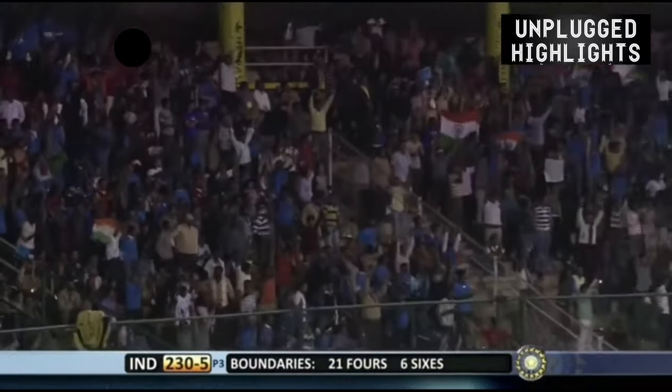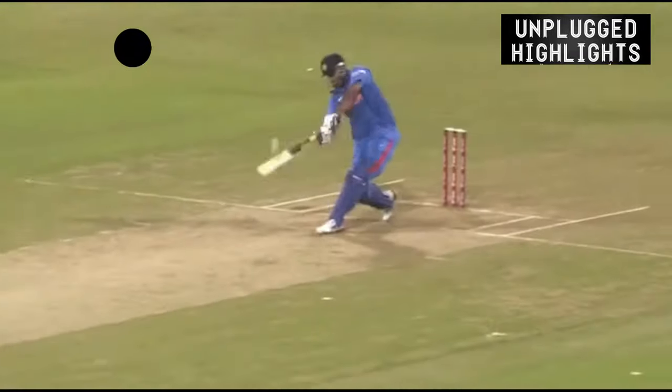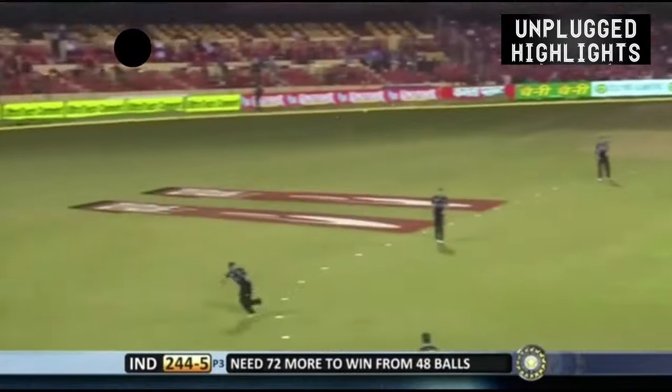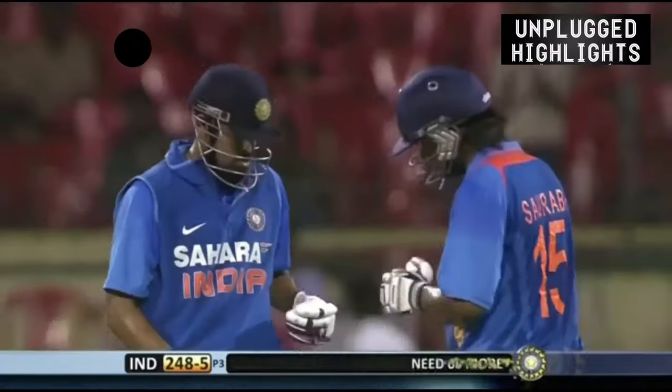Can you believe it? Wow. But this is again the length ball that we are talking about — the experienced Kyle Mills bowling the length ball. That was what Yusuf was looking for. That's a good hit, that will certainly be four — inside out, got the length and he's got the boundary.